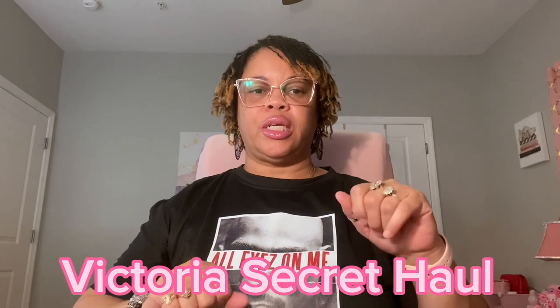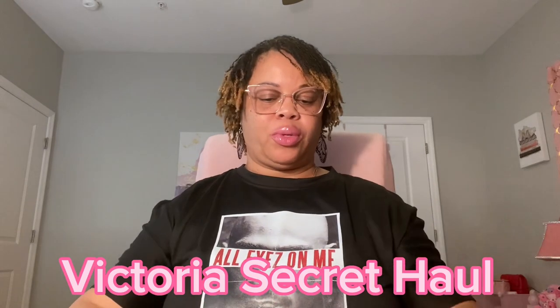Hello and welcome to my channel, I'm Sonee. Today I'm going to be bringing you a haul from Victoria's Secret. I want to share with you a couple items that were on sale, so yeah, let's see what I got. I hope everyone is doing well.